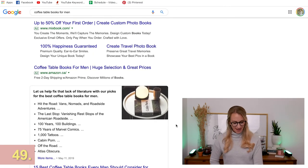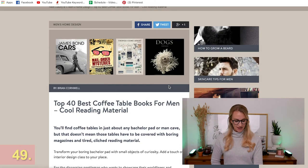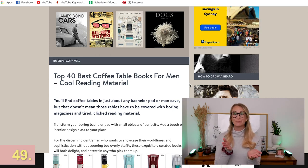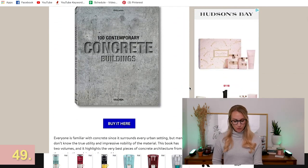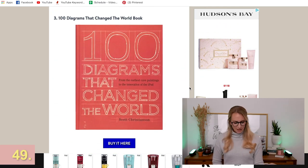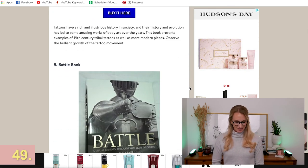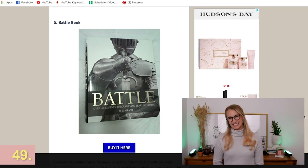Another thing I'd suggest is a coffee table book. There are many ideas and blogs online with great coffee table book recommendations for men. It's one of those fun gifts because on Christmas Day they can just sit and scroll through it and you can see them enjoying the gift right there. You can get something so specific to what they like — for example, '100 Contemporary Concrete Buildings' is very niche, but there are so many out there. Maybe it's 'Whiskies of the World' or something that matches their top interests.